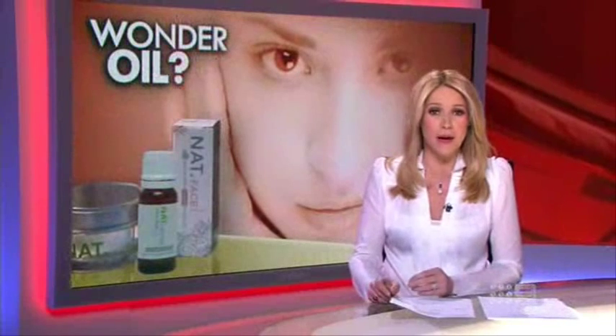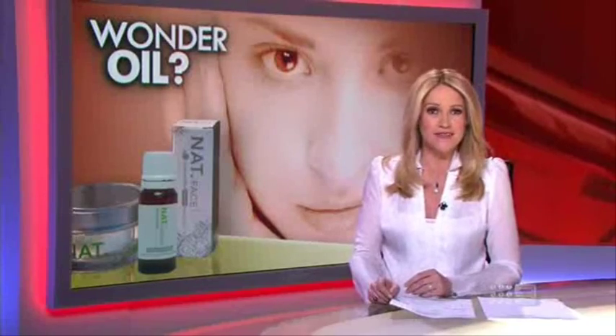It's an old-fashioned remedy that some users claim is a modern-day treatment for everything from arthritis to eczema. Rosehip oil is now available in capsules and in treatments in beauty salons. I use rosehip oil to slow down the natural signs of ageing.